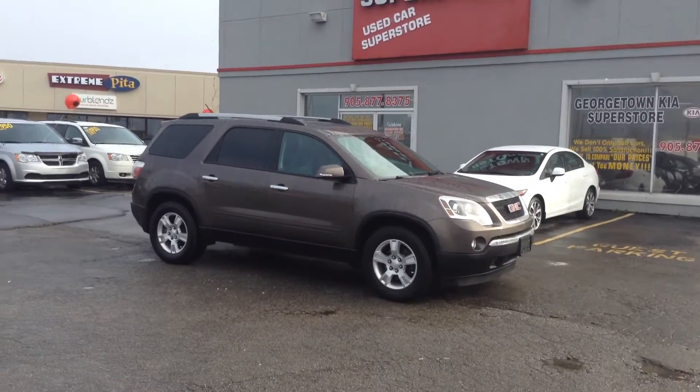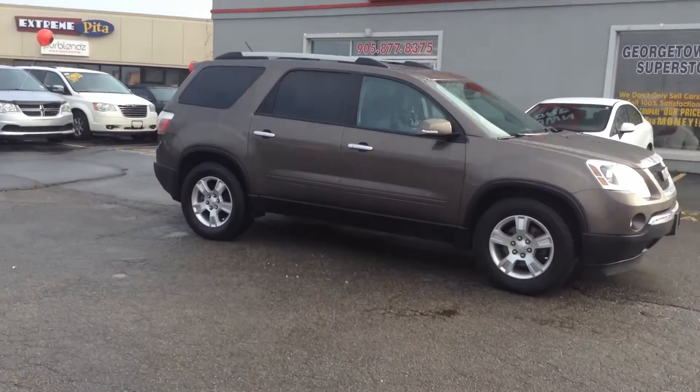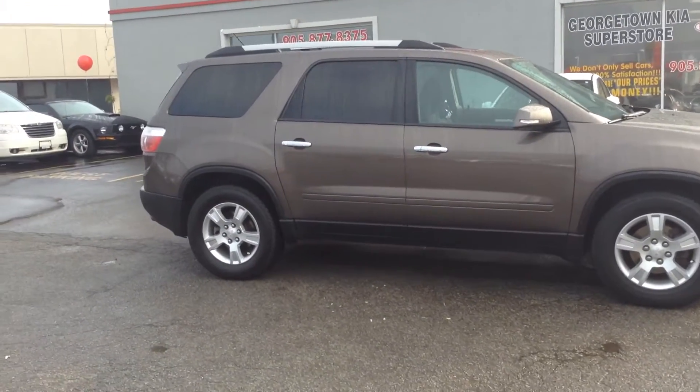Hey, this is Adrian here at Georgetown Kia. Just want to thank you for the interest in the 2011 GMC Acadia we have here. We are located at 199 Guelph Street, on the corner of Guelph Street and Mountain View.